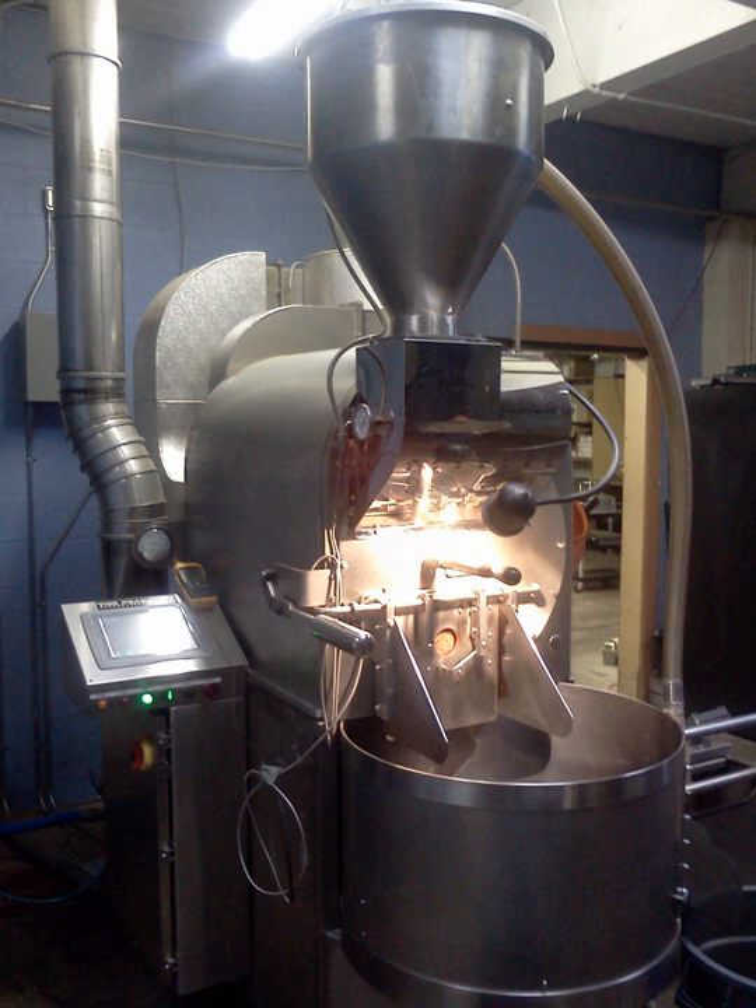The coffee roasting process follows coffee processing and precedes coffee brewing. It consists essentially of sorting, roasting, cooling, and packaging, but can also include grinding in larger-scale roasting houses. In larger operations, bags of green coffee beans are hand or machine-opened, dumped into a hopper, and screened to remove debris. The green beans are then weighed and transferred by belt or pneumatic conveyor to storage hoppers, from which they are conveyed to the roaster.